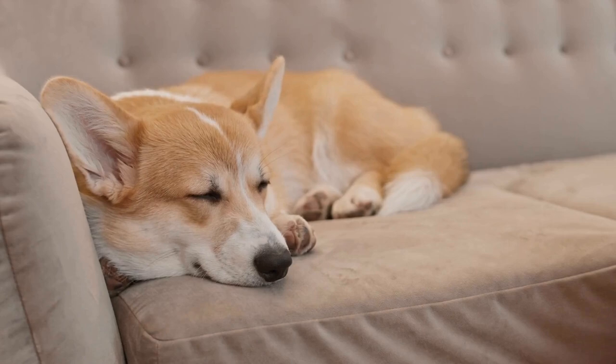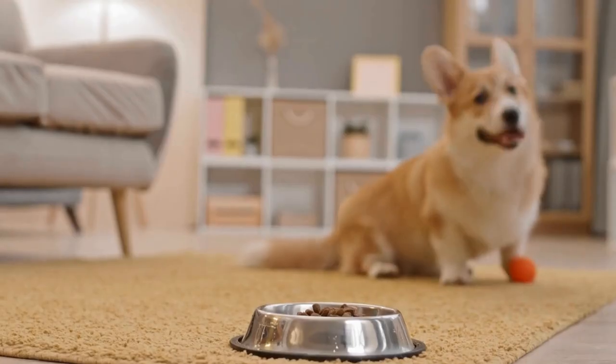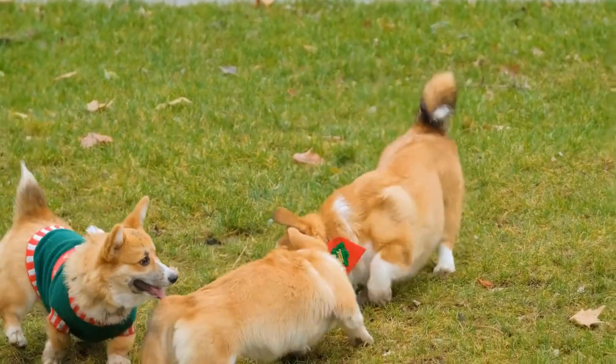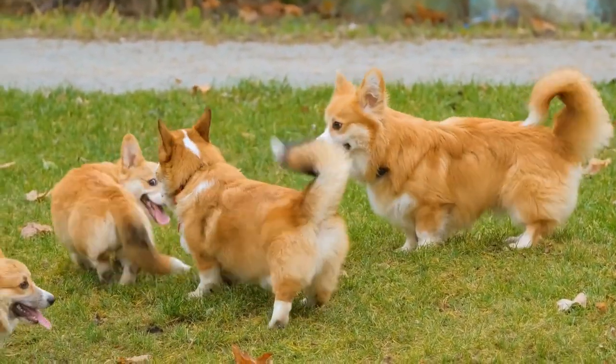In addition to their herding duties, Pembroke Welsh Corgis were also used for other agricultural tasks. They were known to be skilled ratters, helping to control the rodent population on farms. Their small size and agility allowed them to navigate through tight spaces and flush out rats and mice, protecting stored crops and livestock feed from damage.